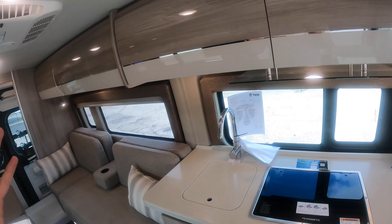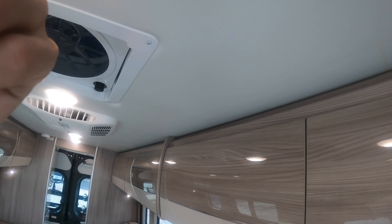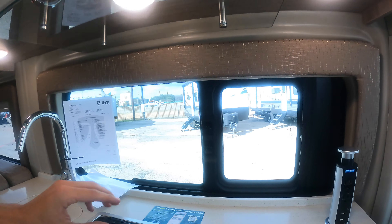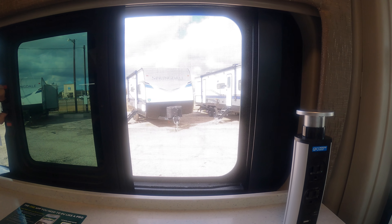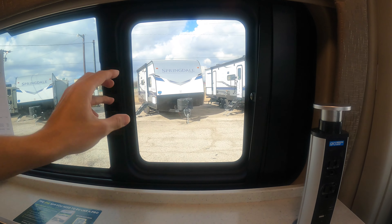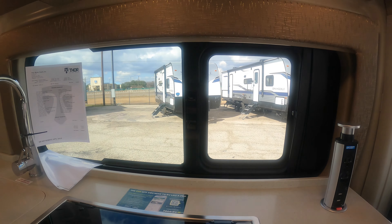A couple other nice luxury touches in this motorhome: you have a soft-touch ceiling, the same thing you find in very expensive Class A motorhomes costing hundreds of thousands of dollars. All of your windows are going to open — this is a sliding window right there, and the screen automatically slides out with it. It's a really smooth system — just so different from what you see on standard RVs.